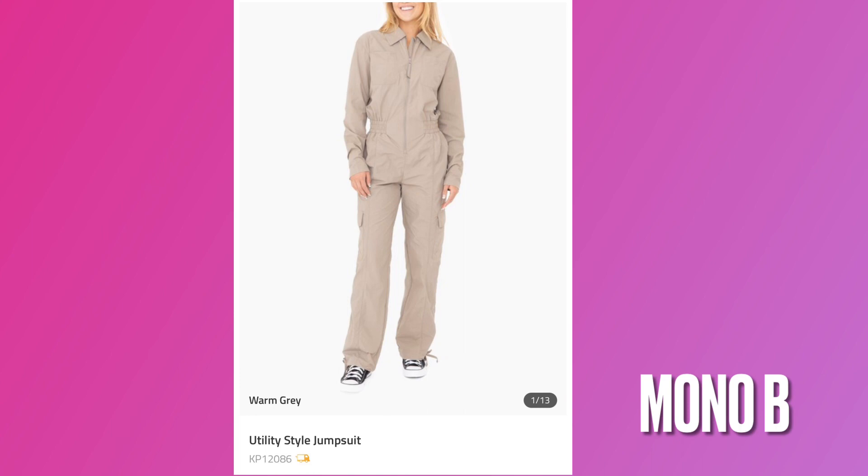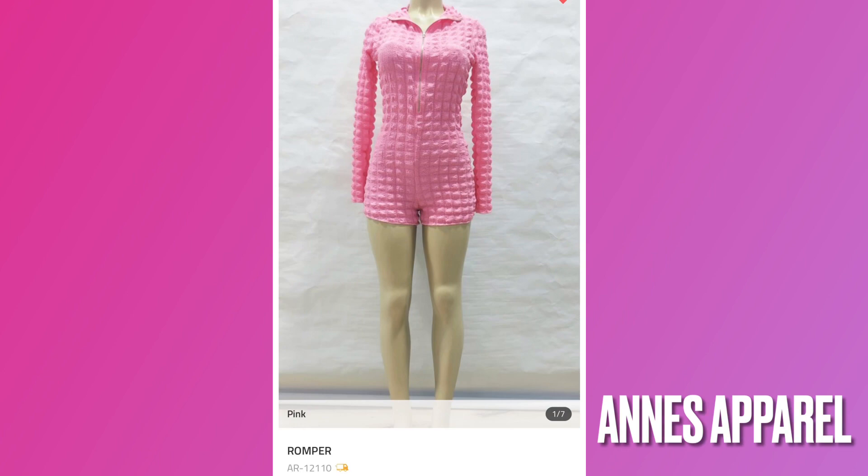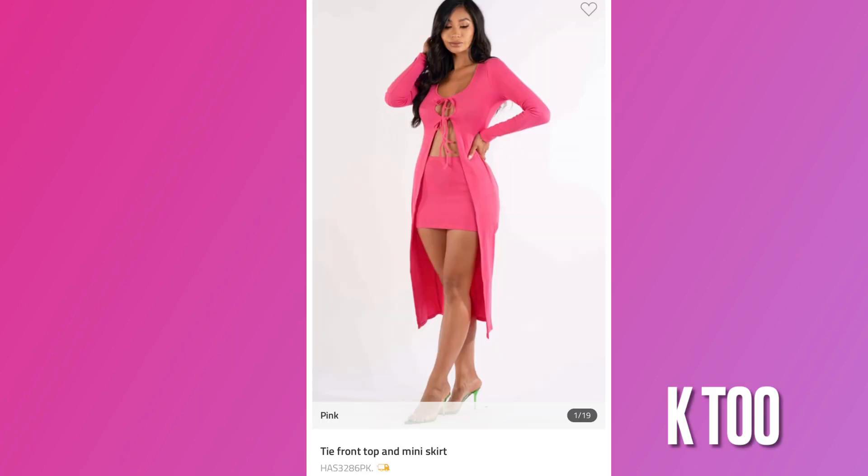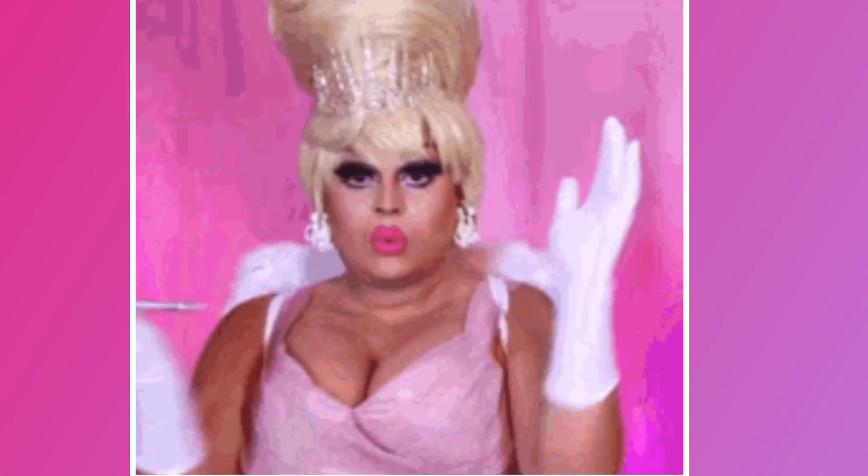Next we have this utility jumpsuit and the vendor you can get this from is Mono B. This pink romper — the vendor with the cheapest price right now is And's Apparel. For this skirt set, the vendor you get it from is K2.